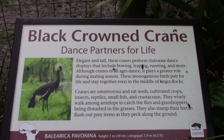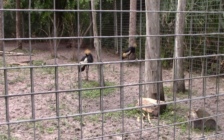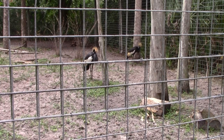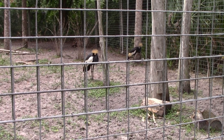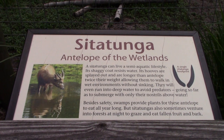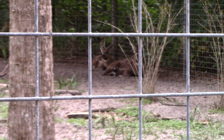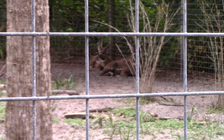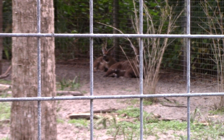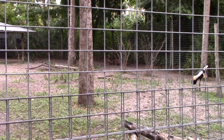They've got a black crowned crane — a couple of them here, grooming themselves. I like their hairdo. There's a sitatunga — we've got two of them in the back of the enclosure, all the way in the back.